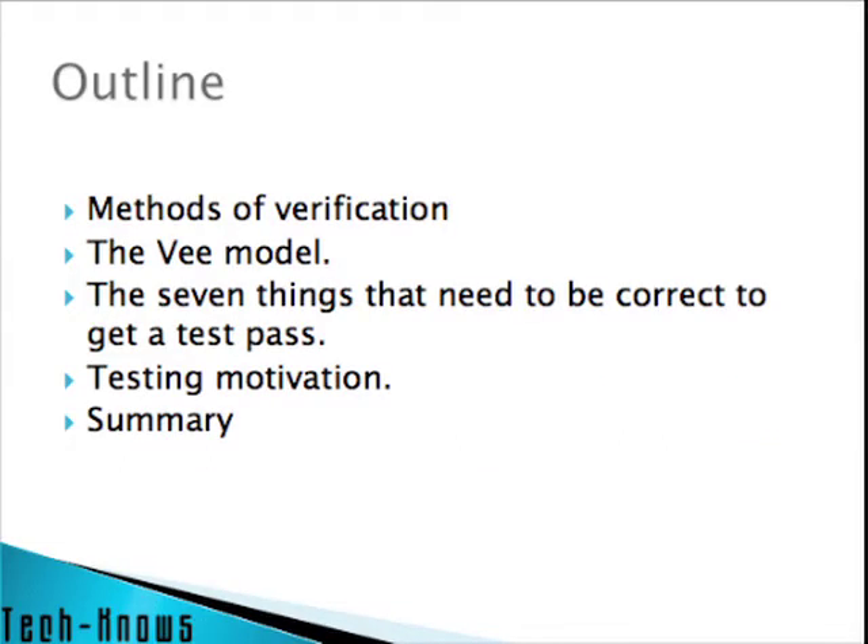Here's our outline. First we'll look at some of the methods of verification — there's more than just testing. The V model, which is a way of looking at our product development from beginning to end. The seven things that need to be correct in order to get a pass of a test. The motivation of the testers, and finally a summary.